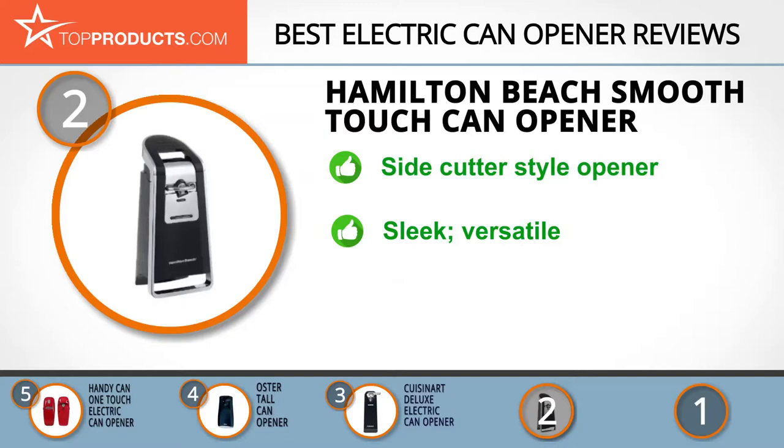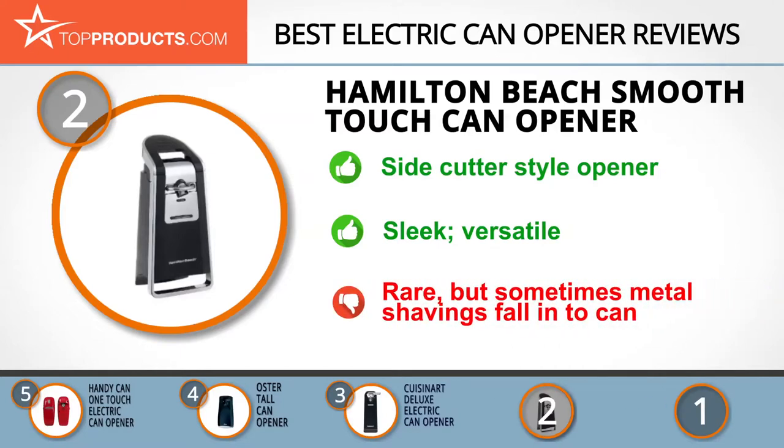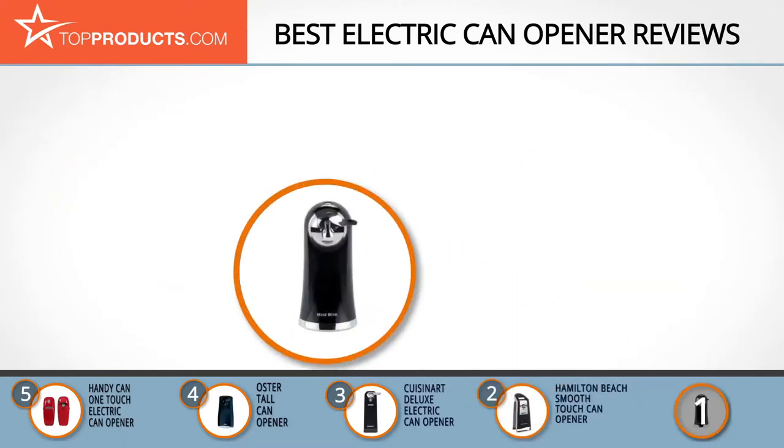The Smooth Touch Can Opener by Hamilton Beach has a side cutter that separates the lid from the can along the seam for a smooth, touchable lid. It features a modern and sleek black and chrome design. This versatile can opener opens most standard-sized cans. Unfortunately, some people have reported tiny metal shavings, though this is rare.